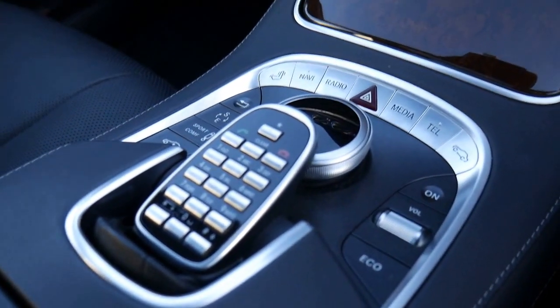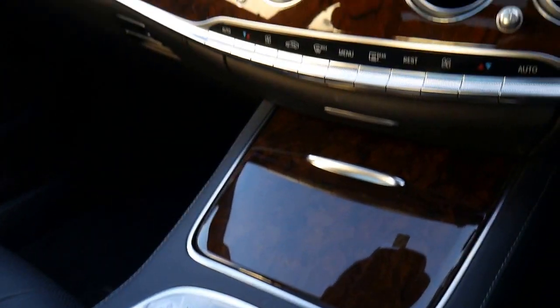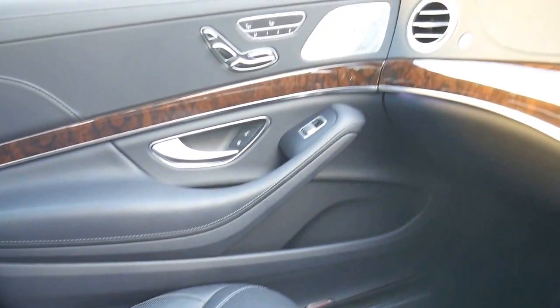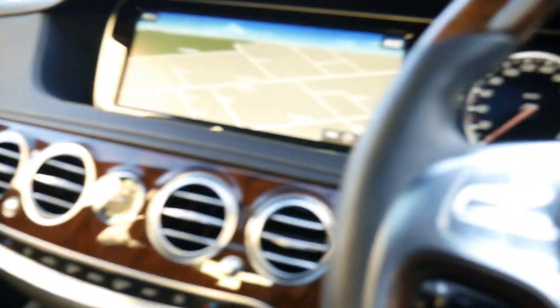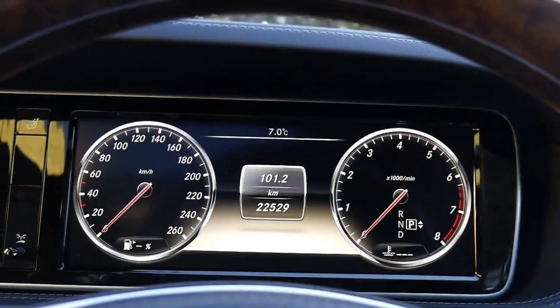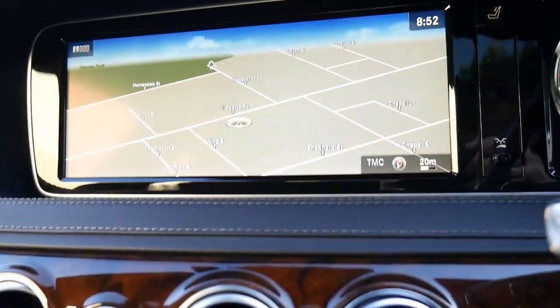We've got a 2014 current shape S500 sedan which is absolutely stunning in every regard. It's a colour called magnetite black. It's only done 22,500 kilometres and the car is in mint condition, as new.